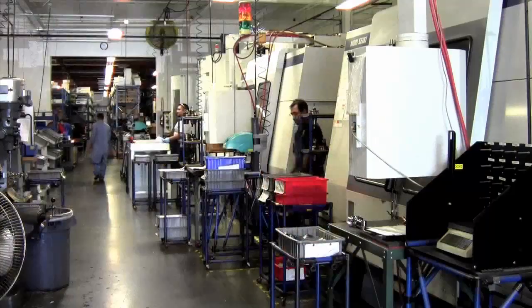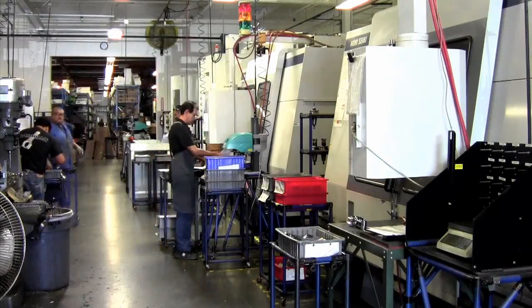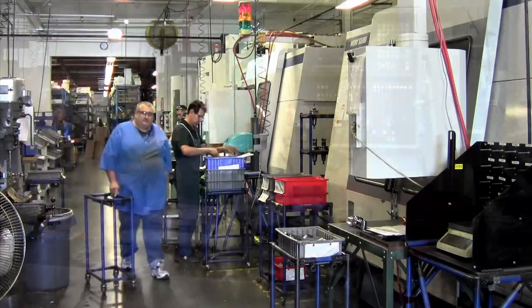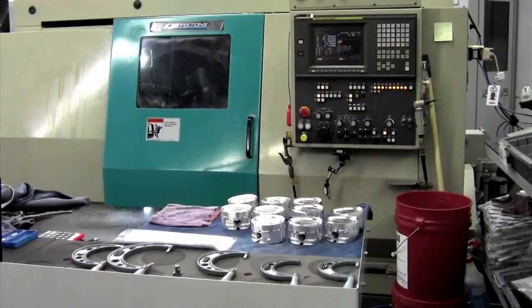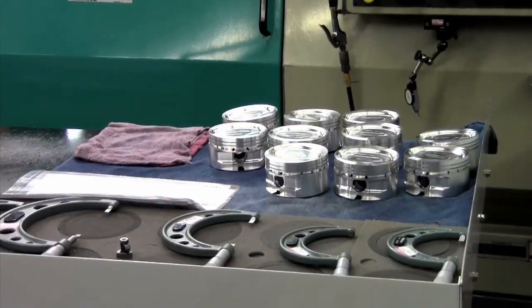We have approximately — I'm just guessing here — at least 50 CNC machines, ranging from vertical to horizontal mills, three, four, and five-axis CNC machines, very high accuracy CNC lathes, advanced turning centers, and honing machines. All together, the integration with CamWorks is very simplified at this point.